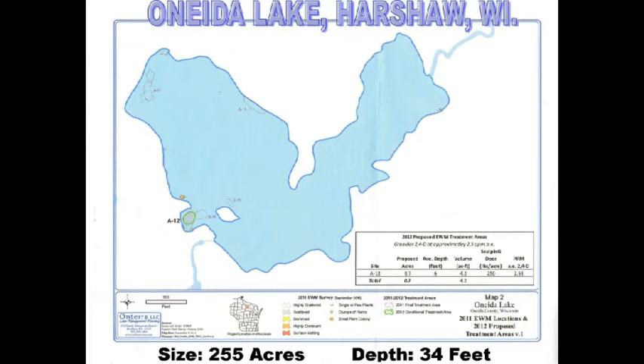Oneida Lake is a 255-acre lake with a depth of 34 feet. It's a great fishing lake — walleye is a specialty, but all the panfish you've come to love from the Northwoods lakes are in there too, and there's even northern pike. It's a great lake with an island and lots of fun boating as well.